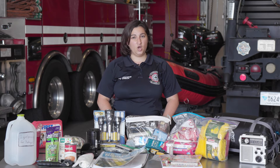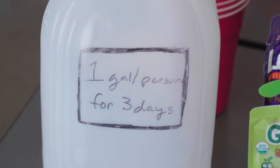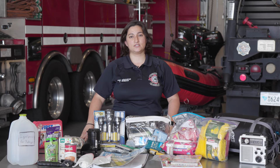Whether you stay at home or you leave to evacuate, it is recommended that you have one gallon of water per person for each day for at least three days.